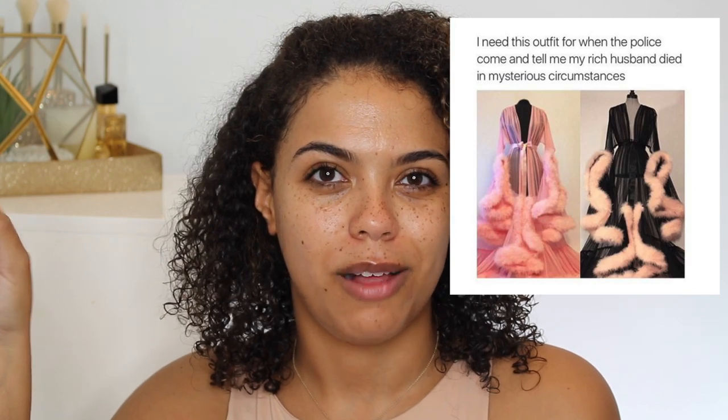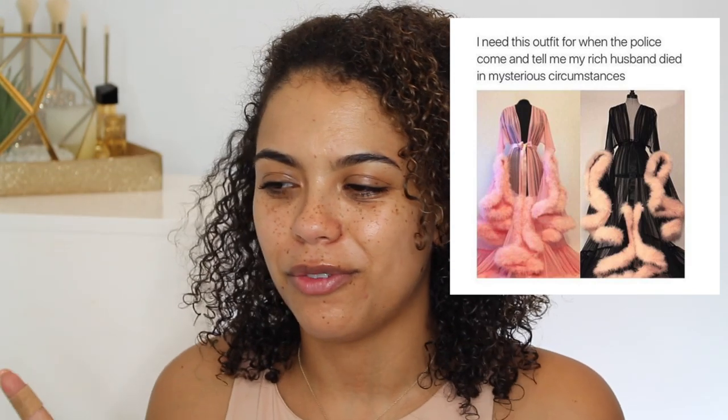It also says that it is matte and stays all day and night, so it's supposed to be super long wearing. The packaging is beautiful — Charlotte Tilbury just makes you feel like some luxurious glamorous woman. Totally beside the point, but this does claim to be super long wearing, as well as very flawless and poreless.